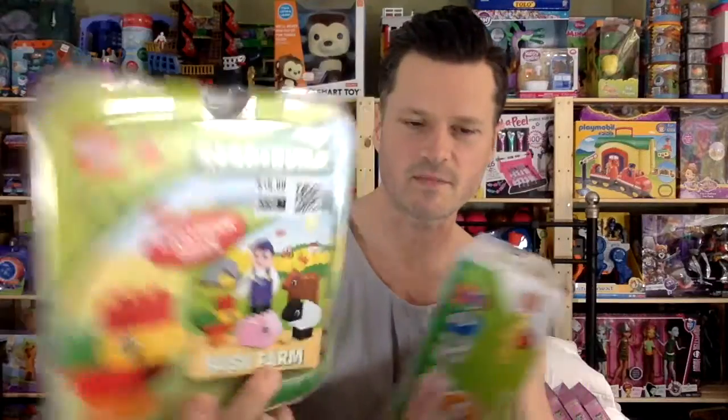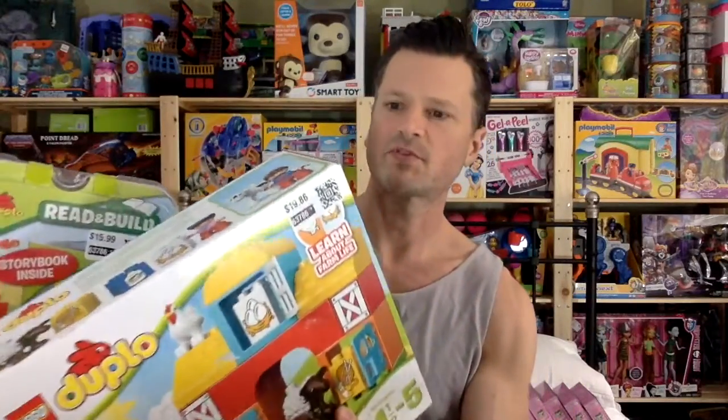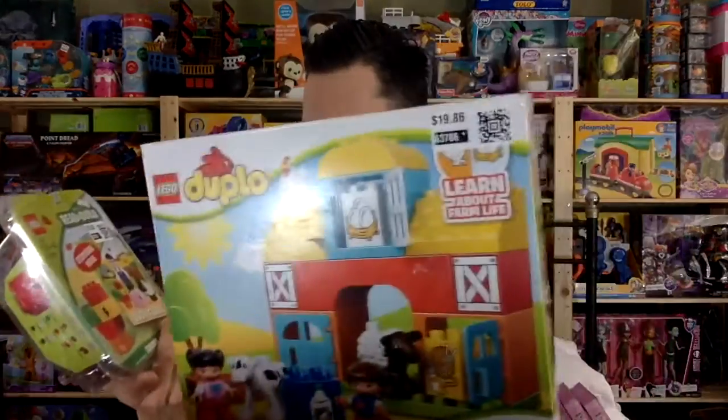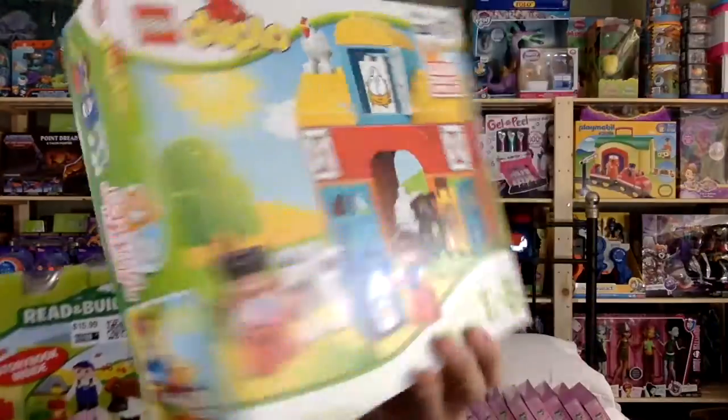Two Duplo sets — 60% off that price and 60% off this price. And they're both really new sets. Well, this is a new set; I'm not sure about this one, but I just thought it was interesting. I do love Duplo and that's an awfully cute set. Both farm related.